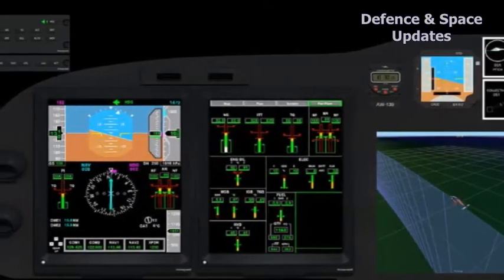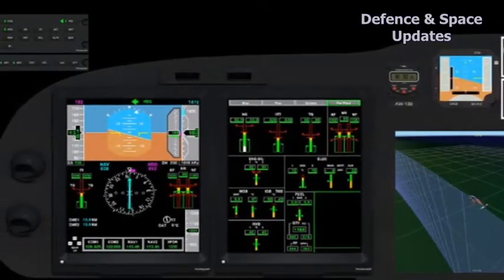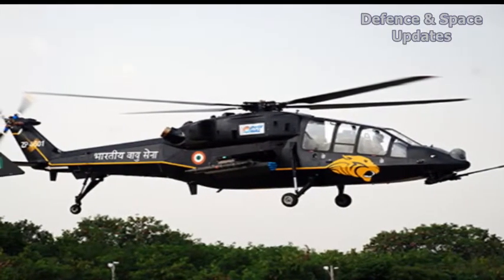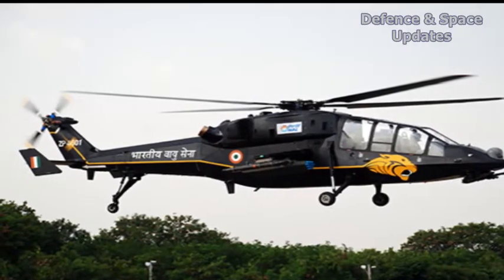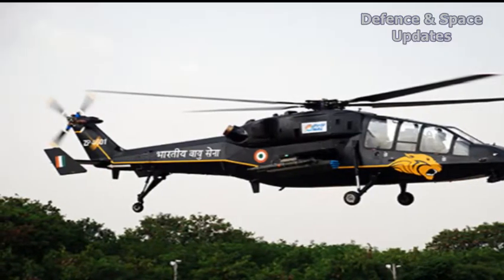So far, the LCH had been flying with an expensive imported AFCS. The development of the indigenous AFCS is a HAL-funded project and will replace the high-value imported system, said the chief of HAL.